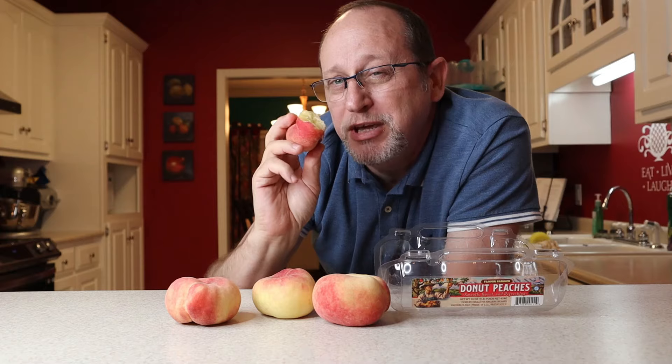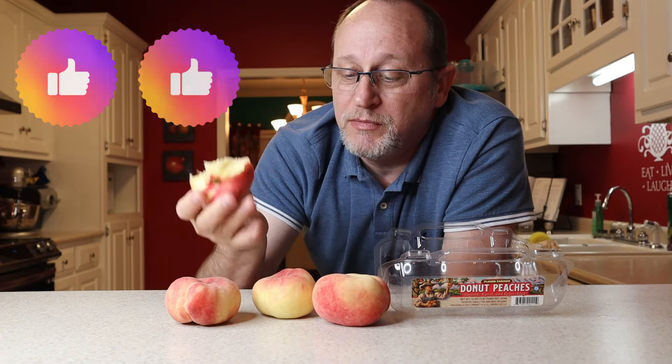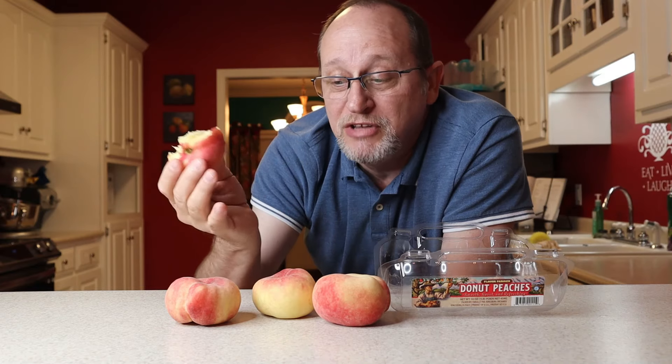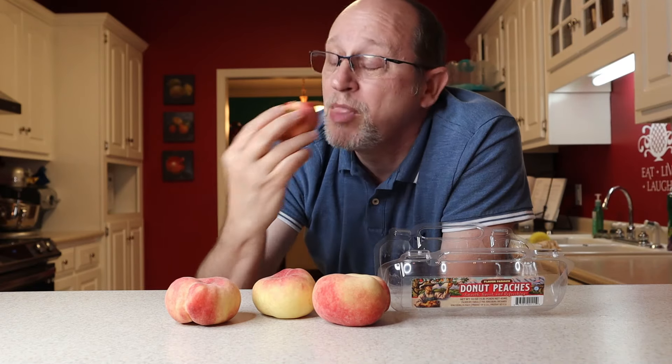I Know Chris gives the donut peaches two thumbs up already. Can't go wrong. If you see them in your local grocery store, if you're out and about and you run across something called a donut peach and it looks weird like this, pick them up. I don't think you'd be disappointed. Like I said, this boy is from Georgia — even on our license plate tags in the state we live there's a peach on it. We know peaches.